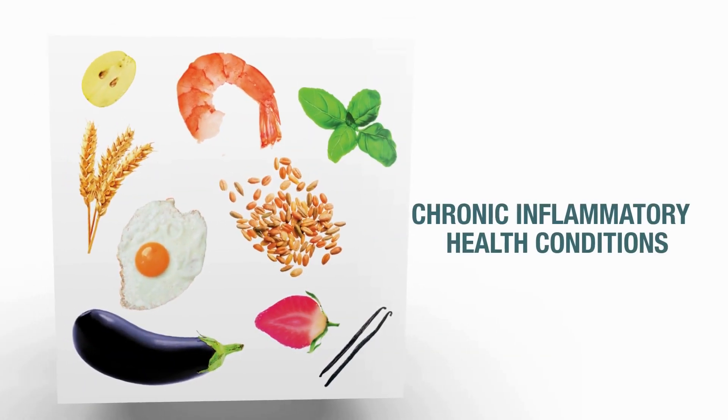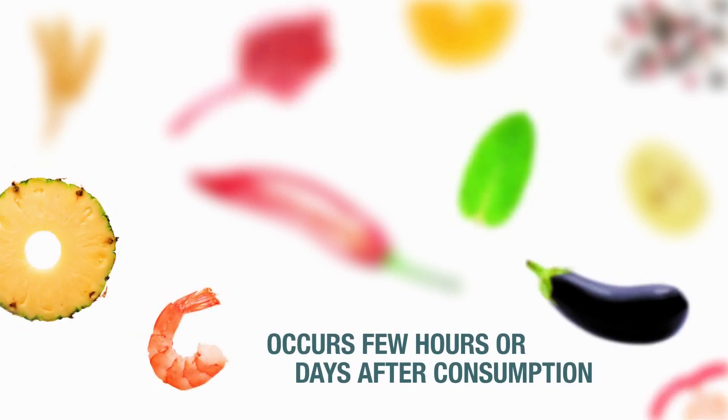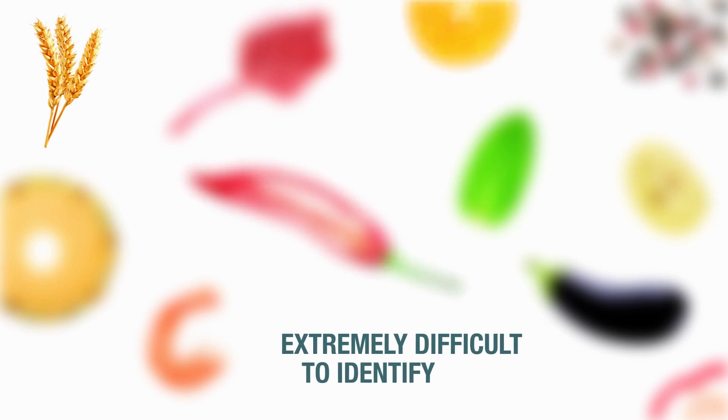Chronic inflammatory health conditions may be enhanced by a delayed IgG food allergy of type 3. This often remains undetected as symptoms only occur a few hours or even days after the consumption of a trigger food. The concerned foods are extremely difficult to identify.